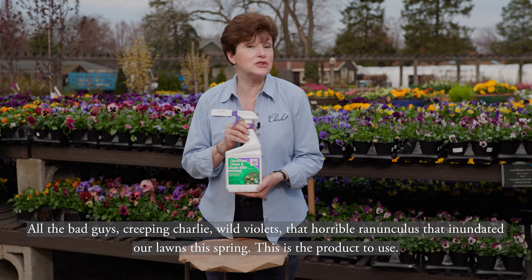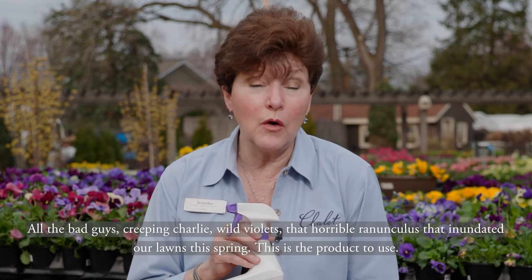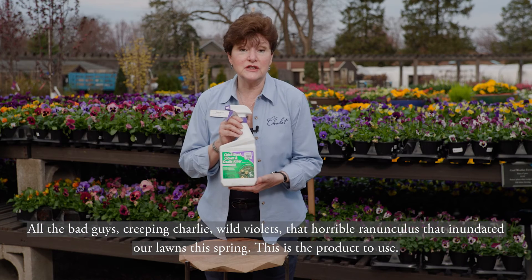All the bad guys: creeping Charlie, wild violets, that horrible ranunculus that inundated our lawns this spring — this is the product to use.